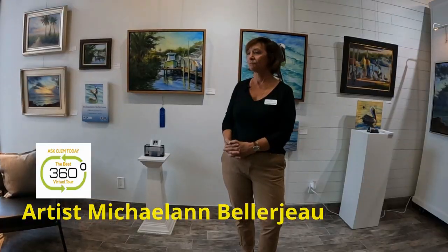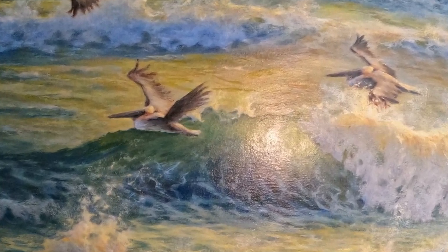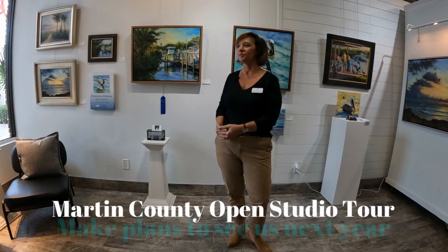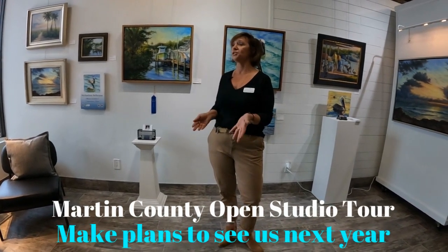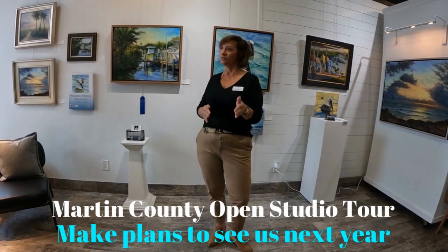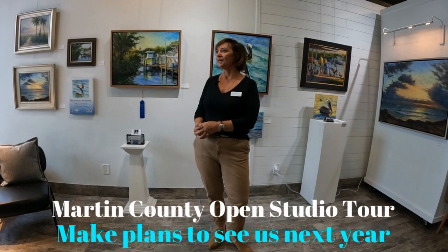Our next artist today — please state your name for us. I'm Michael Ann Bellergeau. My website is www.michaelannbellergeau.com. My medium is oil and occasionally acrylic, and I really try to go as large as possible. I usually start with a plein air piece — plein air means painting in the fresh air. I'll start painting outside in the field and then take that study into the studio, enlarge it, and add to it using photographs.